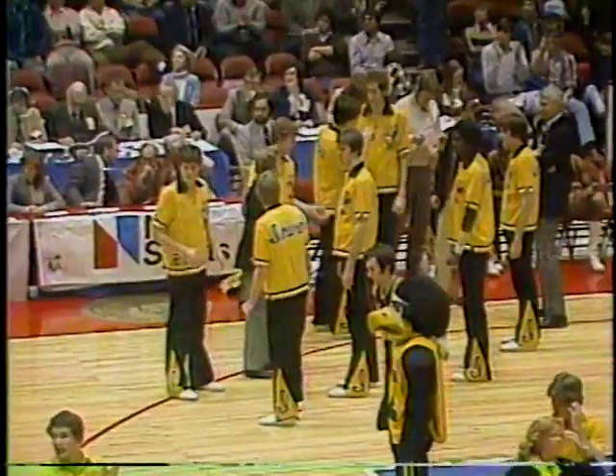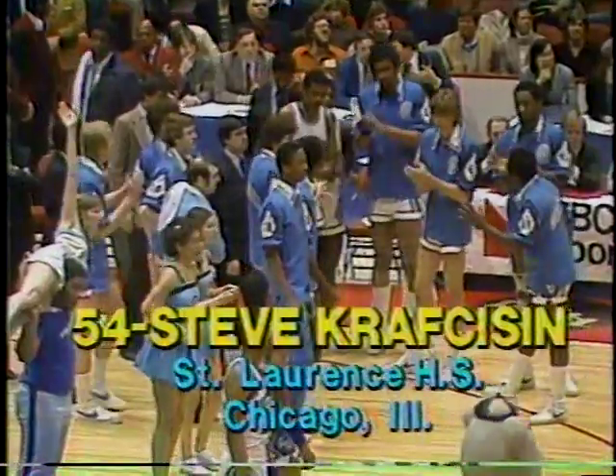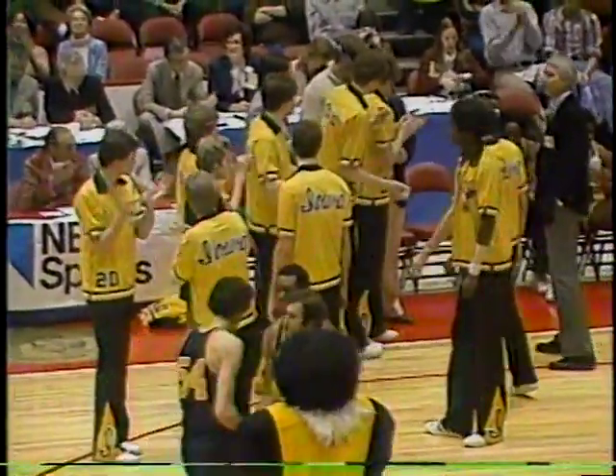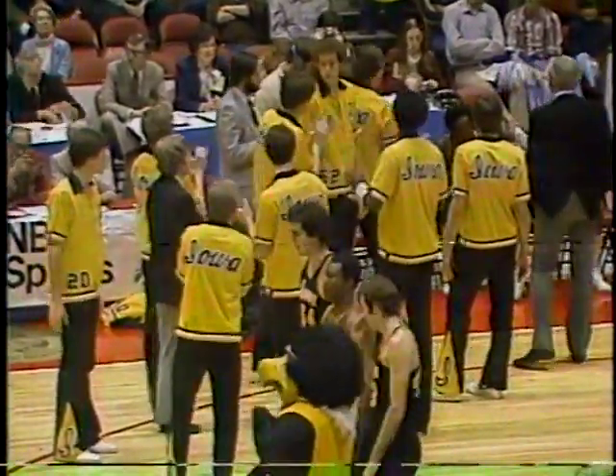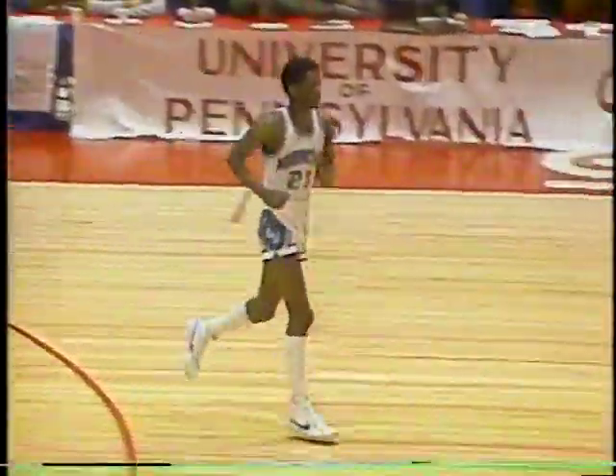For Georgetown, a 6'7" senior from Washington, number 25, Al Dutch. Starting at center for Iowa, a 6'10" junior from Chicago, number 54, Steve Craftsison. The Georgetown center at 6'7", a sophomore from Washington, number 40, Mike Hancock. The starting guards for Iowa: a 6'2" senior from Chicago, number 12, Ronnie Lester. For Georgetown, a 6'4" sophomore from Gastonia, North Carolina, number 21, Eric Lloyd.